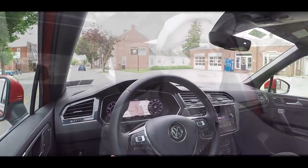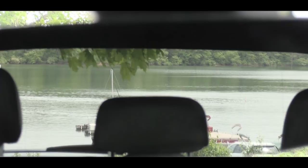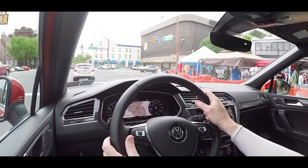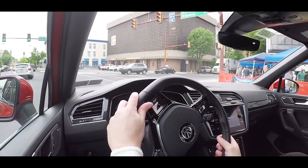When it comes to visibility, I would actually say this one is better than a lot of the other SUVs in its class, because it is more of a boxier shape — you can definitely see quite well out the back. Now, enough with the driving dynamics. Now that we are at the park, let's take a look at the exterior of this 2019 Volkswagen Tiguan.